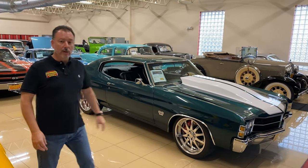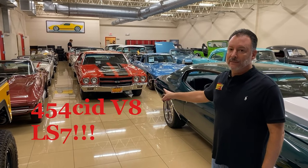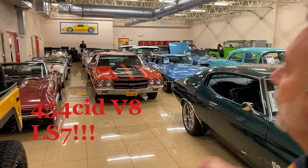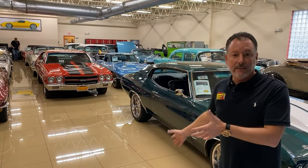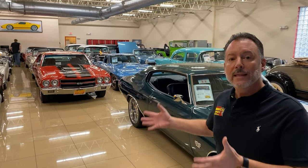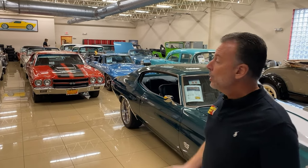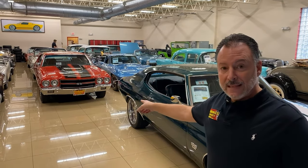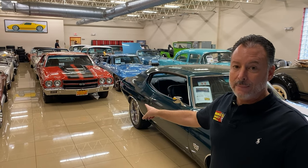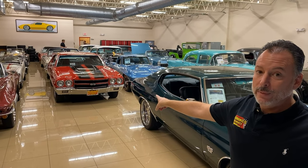We also have a 1970 Chevelle SS 454 LS7. Let me repeat that — LS7. Now, what's the big deal about an LS7? It didn't come with an LS7; it comes with an LS6. Still a very desirable car. The LS7 is a dealer-installed option — an extra $3,000. You could buy this car in 1970 for $7,200 with the dealer-installed option. This car is $120,000 right now, and we didn't have to build it.